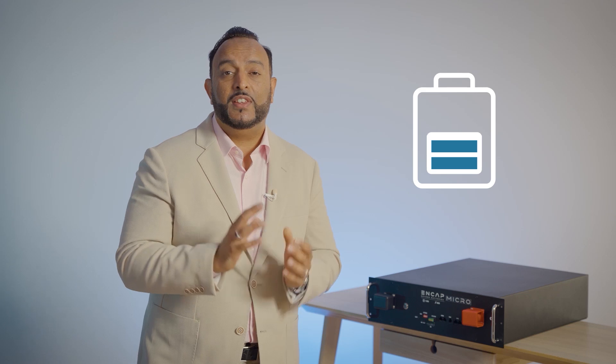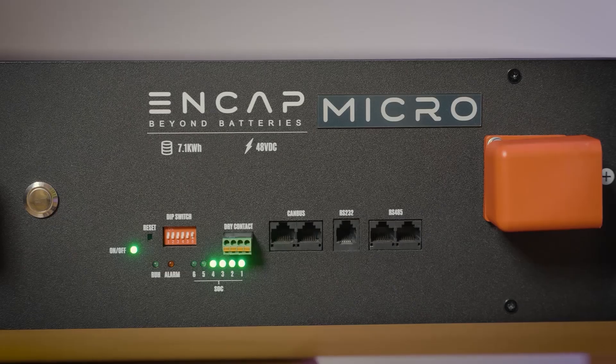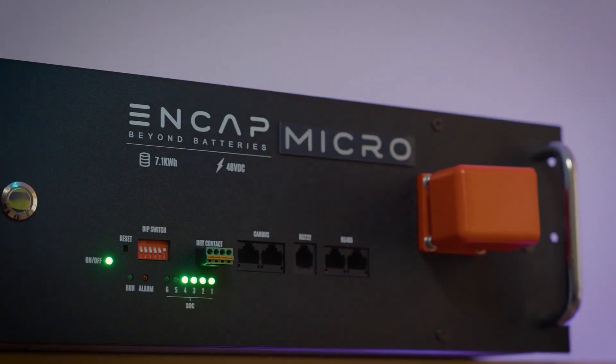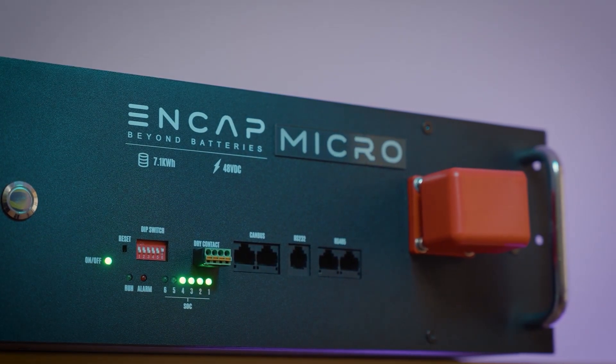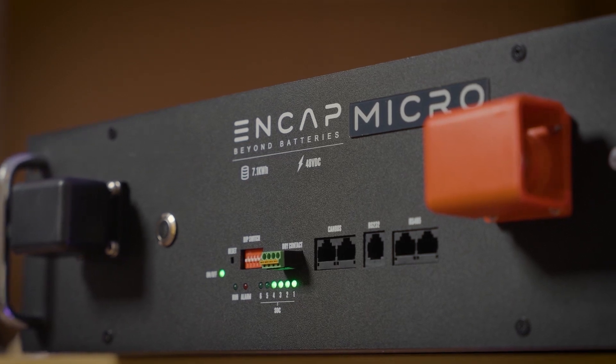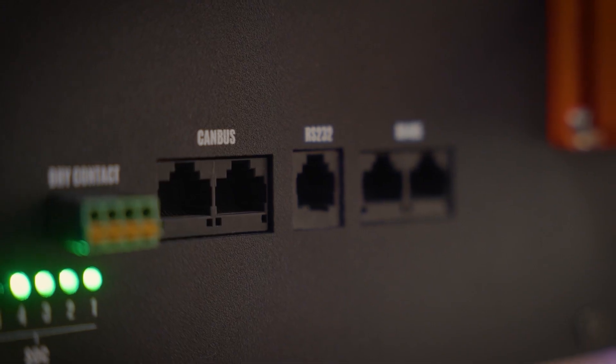We have the ability to go up to charge speeds of 150C at cell level. In our commercially deployed modules we charge at 1C and discharge at 2C, and in bespoke applications we do 20, 30, and 50C charge rates as well. We have a round-trip efficiency of 99.1%. All of this equates to phenomenal CAPEX and OPEX savings.